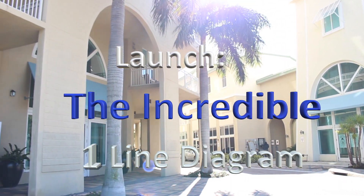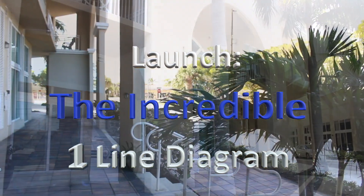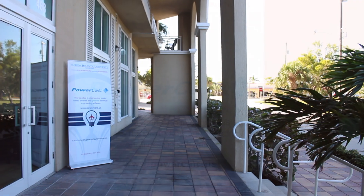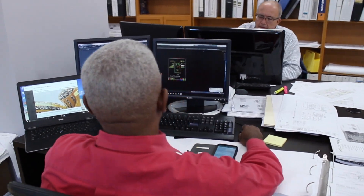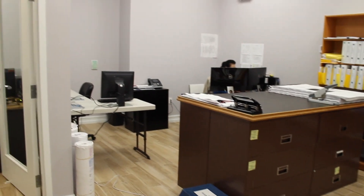I'm June Adams, CEO of PowerCalc. We're at our offices in beautiful Boynton Beach, Florida for the launch of our incredible one-line diagram. It's automatic, it's graphic, it's simultaneously generated throughout the design process. You see your one line every step with easy access with the touch of a button. Our real-time solution is patented and its accuracy is unsurpassed.